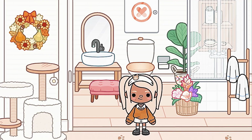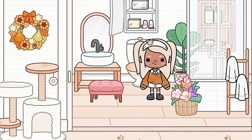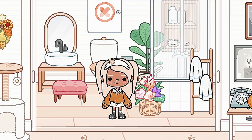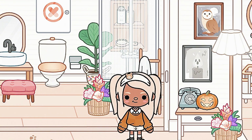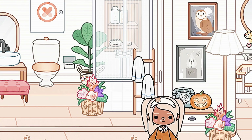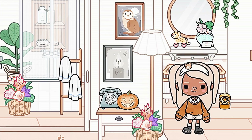Then we have the cat thing again over here. Then we have a bathroom with a shower — there's nothing much to say about it. Then we have this old telephone and just a bunch of fall-vibe pictures.